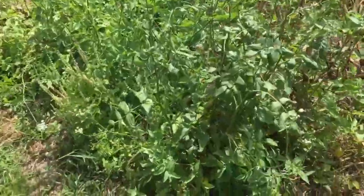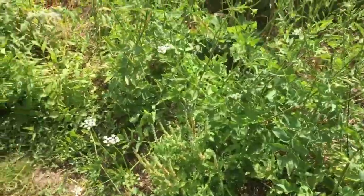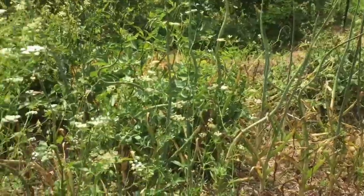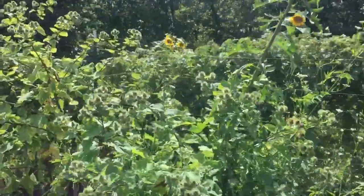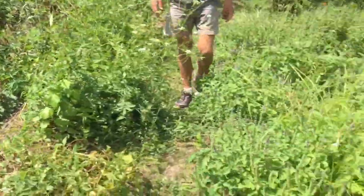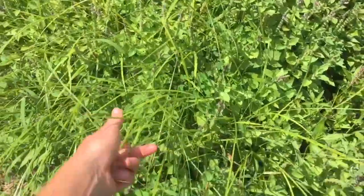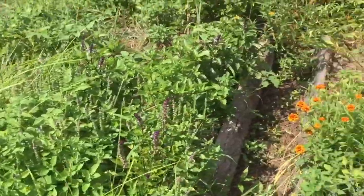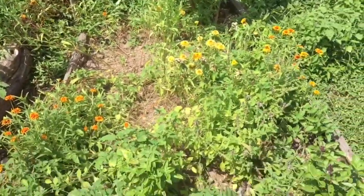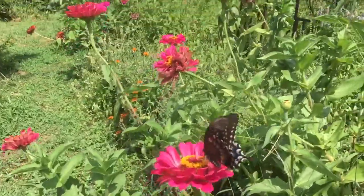In our intensive beds we have skirret, also known as crumoc, which is a perennial tasting somewhere between a carrot and a parsnip. We have apios americana over there as well, and leeks, and a huge flowering burdock, and then of course the wall of beans. In these beds we have tulsi and tiger nut — a sedge that produces an edible tuber — and these beds kind of got away from us. There's some cinnamon basil and some regular types of basil, and of course more butterflies, more zinnias.